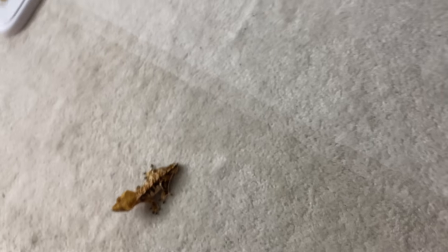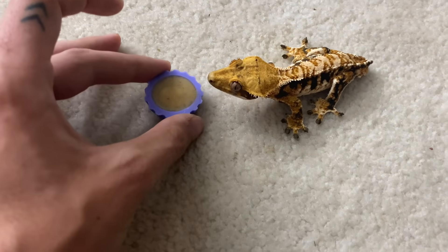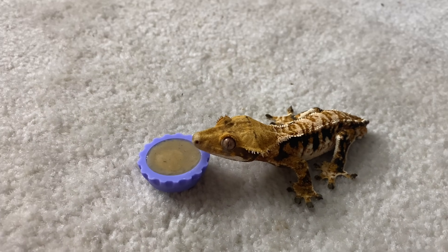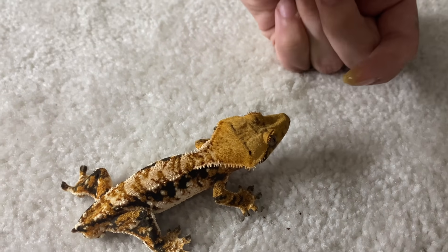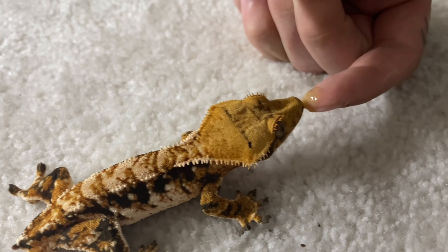I wanted to get cute footage of him eating, but I don't know if I will. Here you go, bestie. It's your favorite. Olimer. I got some good stuff here for you. Yeah, you like that?